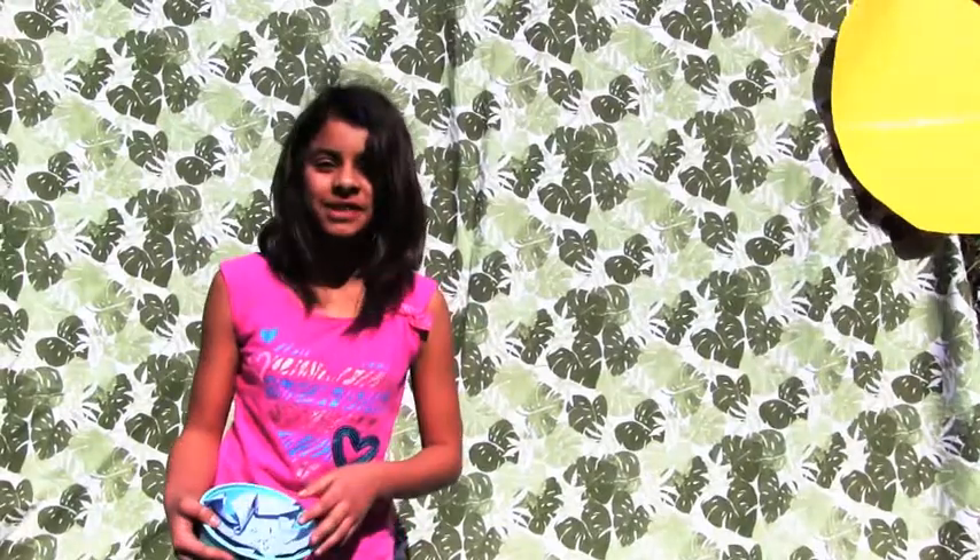Bye. Hi, I'm the Roots and I absorb all the water and nutrients from the soil. Here's some of the water and nutrients I have collected. This is what Xylem takes up to the leaves.